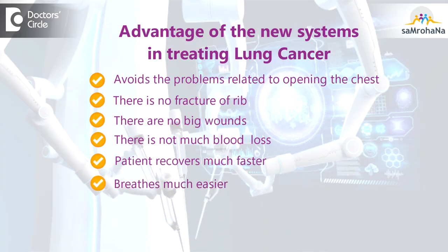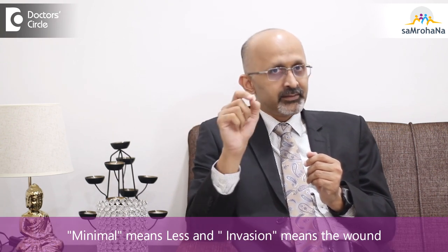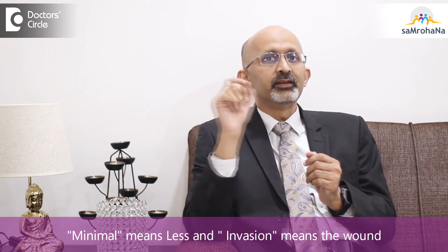So the patient recovers much faster, breathes much easier, and there is no lifelong pain in the chest. There are many advantages that minimally invasive surgery gives. The phrase minimally invasive means minimal — less — invasion, meaning the wound.